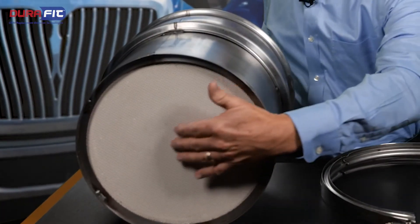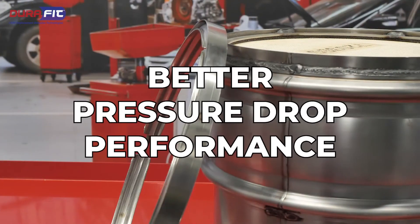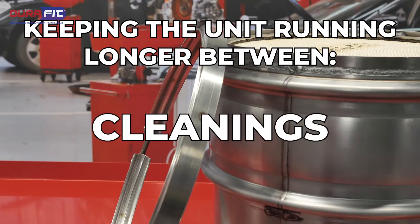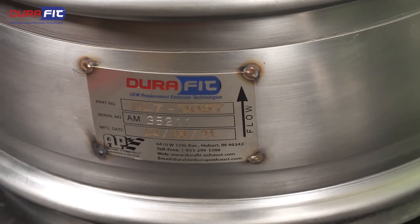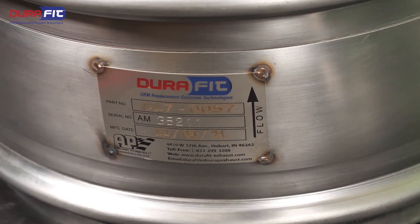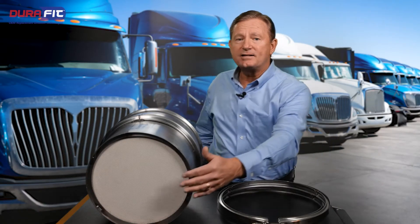The traditional DPF is manufactured using a symmetrical cell substrate design. The enhanced asymmetric design substrate offers far greater capacity for ash and soot loading, better pressure drop performance, keeping the unit running longer between regenerations or cleanings. DuraFit relies heavily on the OE design to match the operating capability of the unit when installed on a vehicle — utilizing an asymmetric substrate when the original application uses it.